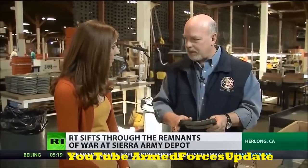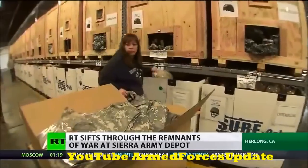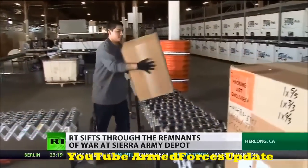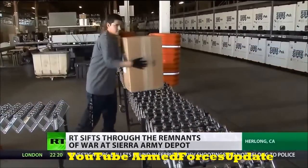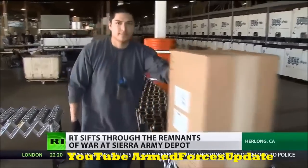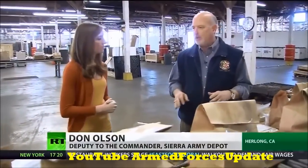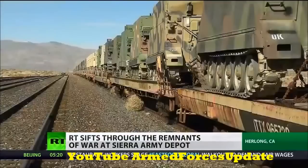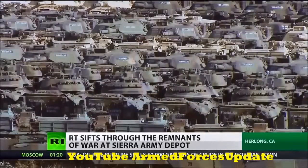We've saved the army huge amounts of money. In another warehouse, workers sort through clothing and create a kit for individual soldiers based on their size and needs. We pick the items for each soldier, pack them in the boxes, then put them on the UPS truck and ship them out of here. We do this better than anybody in the world — it's the largest scale operation of anybody in the world that does this kind of job. But with the war in Afghanistan finally coming to a close, more equipment is coming in than ever before.